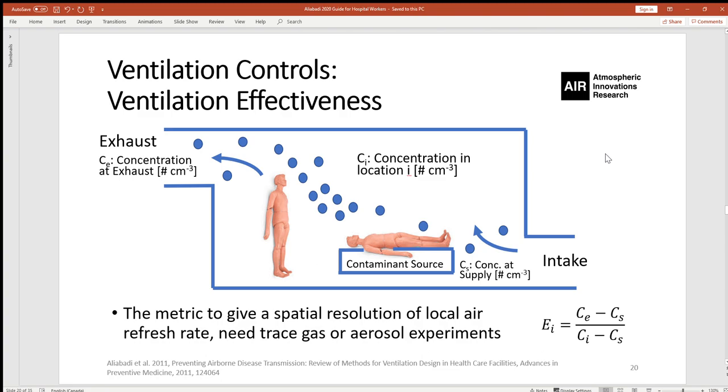A better metric to study ventilation quality is ventilation effectiveness. Unlike ACH, which is a bulk measure for the entire room, ventilation effectiveness is point-specific. It can be calculated by dividing the concentration differential — concentration at exhaust minus concentration at supply — by the concentration at any point of interest minus the concentration at supply. The higher this number, the more effective the ventilation system at that point. This is a very useful measure to calculate anywhere in the space.